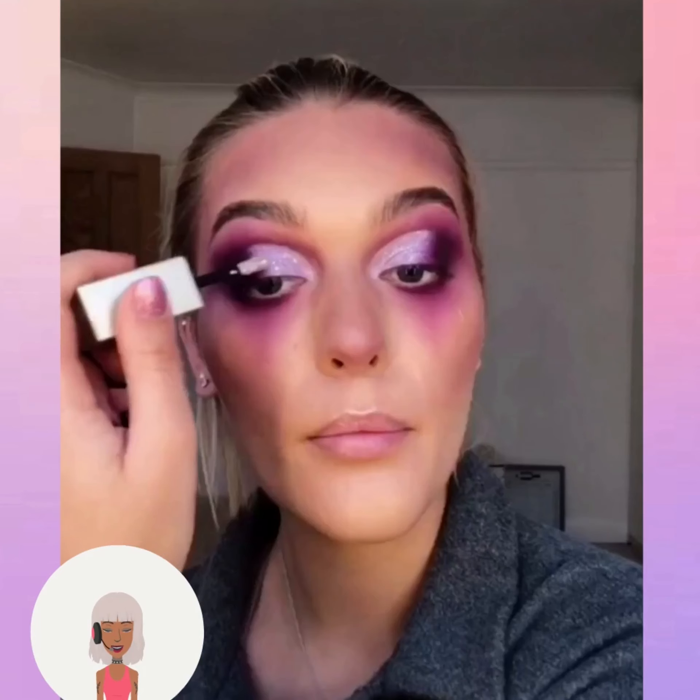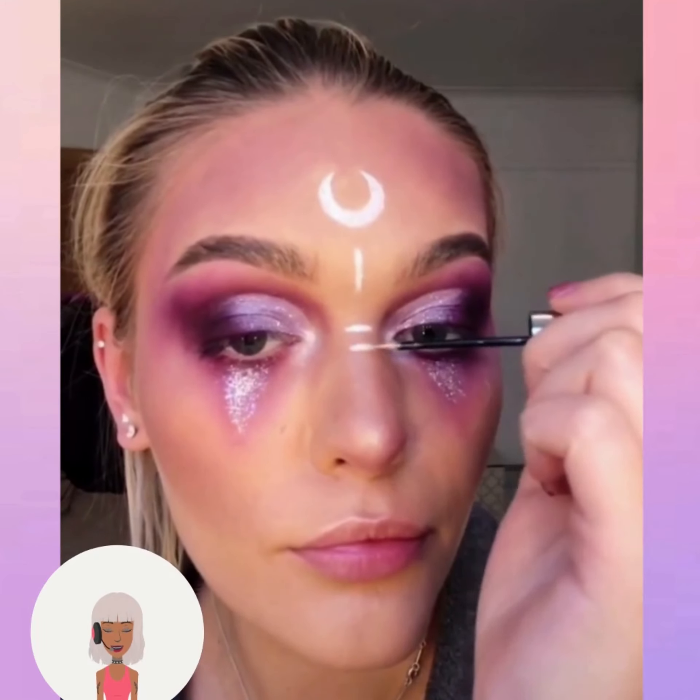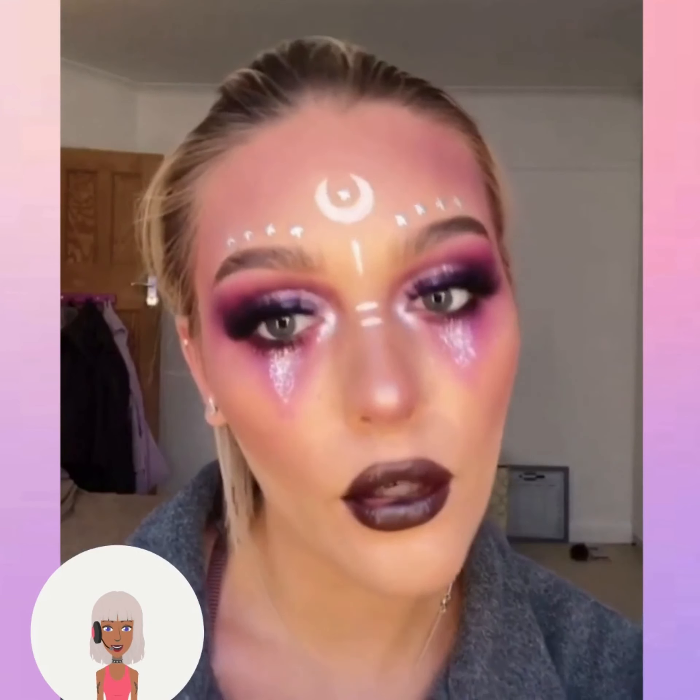Hello everyone, welcome back to Beauty Trend Seeker. If you are new around here, my name is Senyel and today we are going to be checking out some more Halloween makeup ideas and reacting to them.